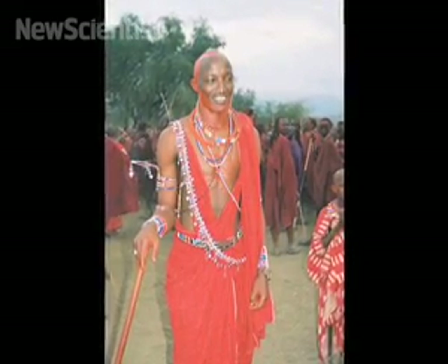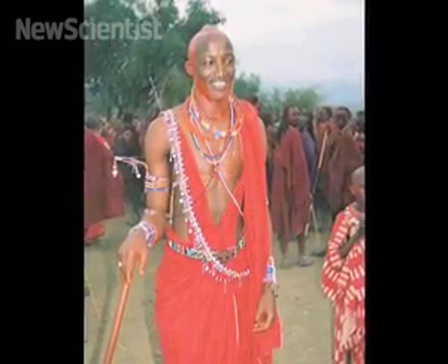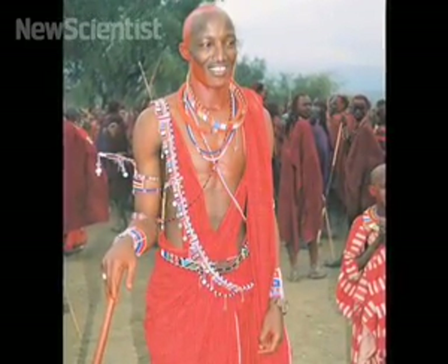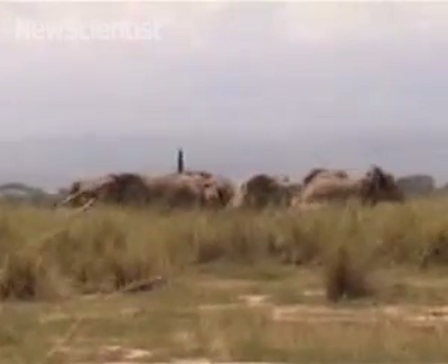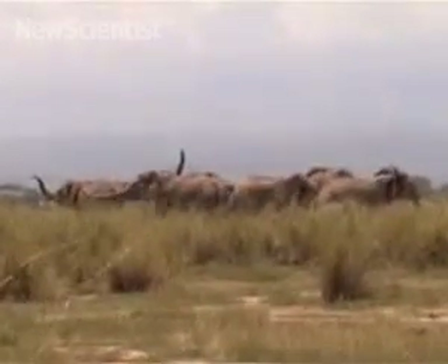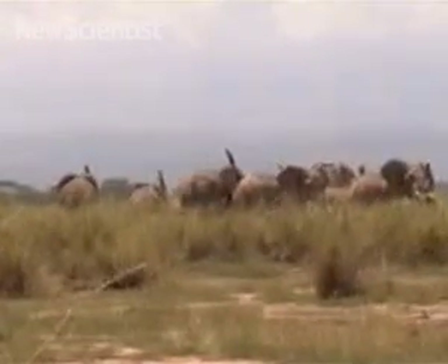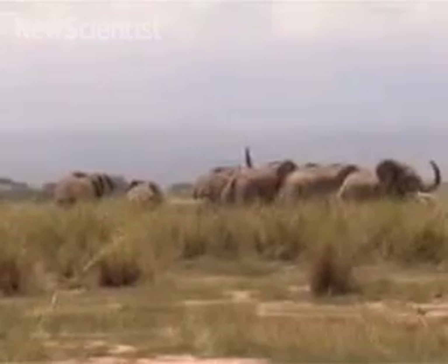Young Maasai warriors often spear elephants to demonstrate their virility. They traditionally wear red clothes that have a strong smell of cows, sheep fat, and the dye they use to colour their skin. In this study, researchers presented elephants with red clothing. Some clothes were clean, some had been worn by Maasai people, and some by the Kamba people, who are less threatening to elephants.